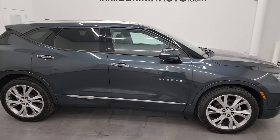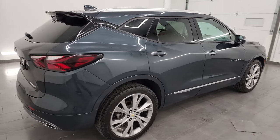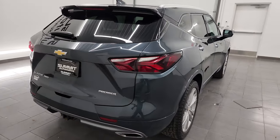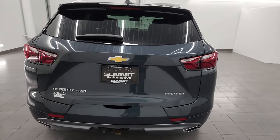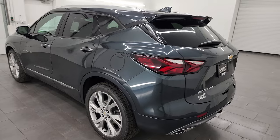This is Brett and this 2019 Chevrolet Blazer Premier Package is stock number 23J500A. I am here at Summit Automotive in Fond du Lac, Wisconsin, your new and used SUV headquarters.